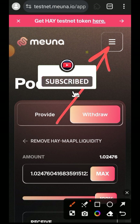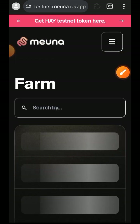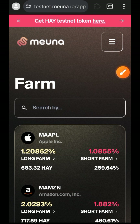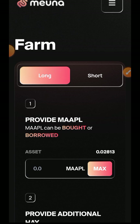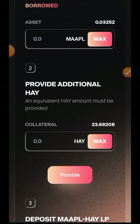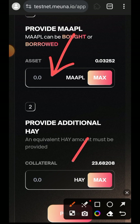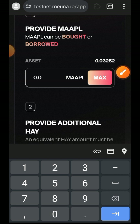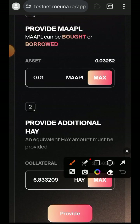I'll go back to the sidebar menu and move over to the next tab which is the Farm tab. I can only interact with MAPL as I explained earlier, so I'm going to tap on that. In the Long tab you are supplying, and if you switch over to the Short tab that means you are borrowing. I am on the Long tab so I'm going to indicate the amount of tokens I want to supply as collateral, then tap on Provide.